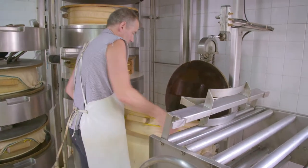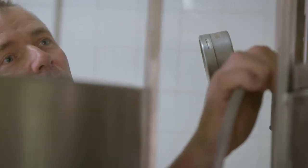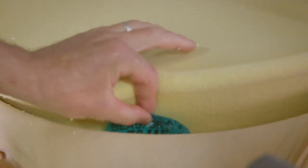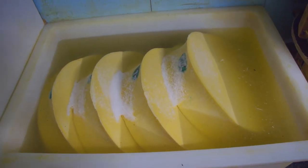The cheeses are molded in large beechwood rings lined with cloth and pressed to extract the moisture. A label of identification is attached to the side. After turning the cheese several times over two days, the big wheel is salted in a brine overnight.